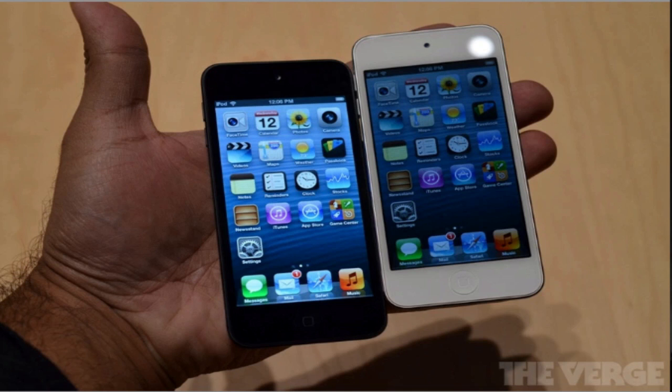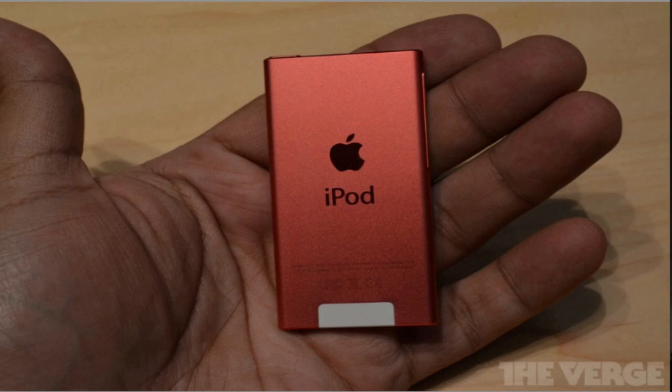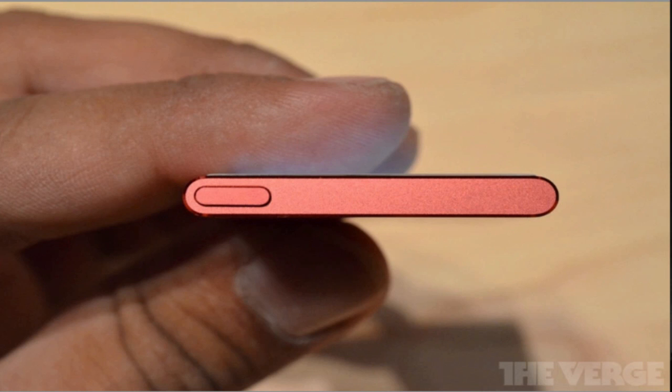The other new iPod that got a major redesign was, once again, the iPod Nano. The Nano gets a new 2.5-inch multi-touch display with a small home button on the bottom, and it essentially looks like a tiny, colorful aluminum iPhone with a white front and colored aluminum surrounding every other inch of the device. It's incredibly small — just 5.4 millimeters thick. It does not run iOS 6, but does have a similar interface, likely a simpler, dumbed-down version of it.